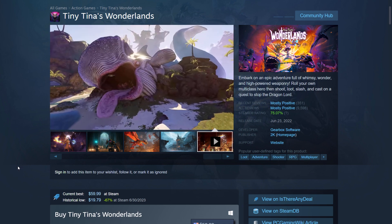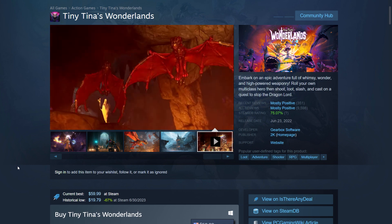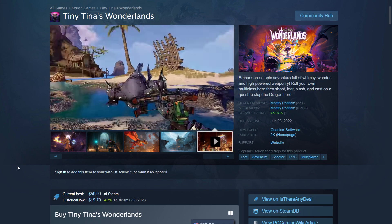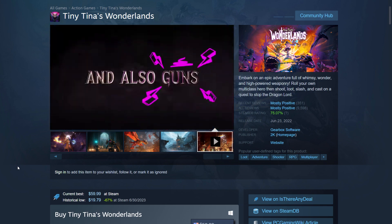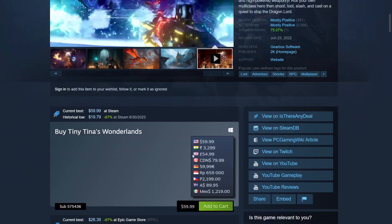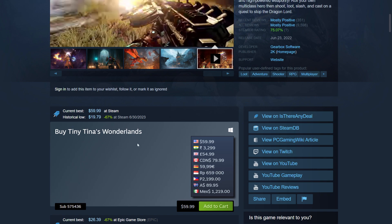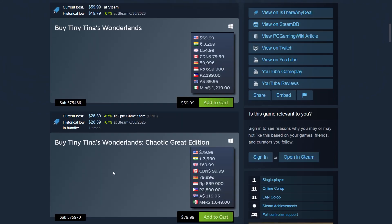I wanted this one and it's not cheap, so getting it for $12 is great. In India, $12 is just under 1,000 rupees. The lowest this game goes on Steam in India is about 1,088 rupees for the base version. Even with regional pricing, it's still cheaper to get the bundle.